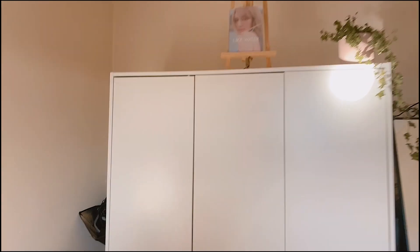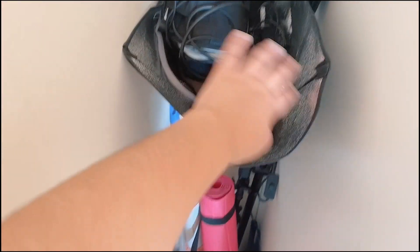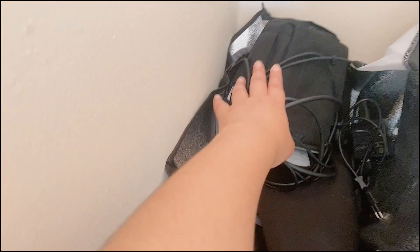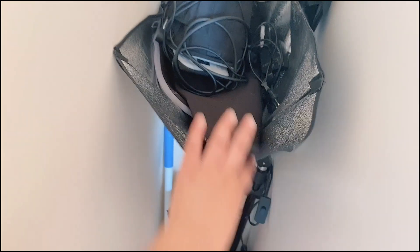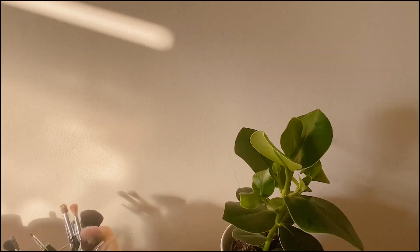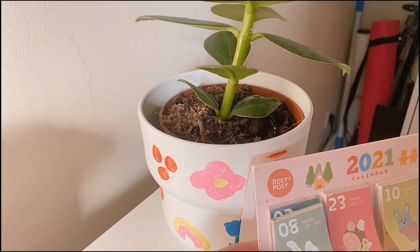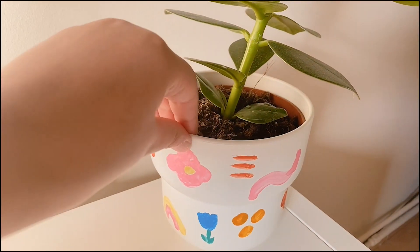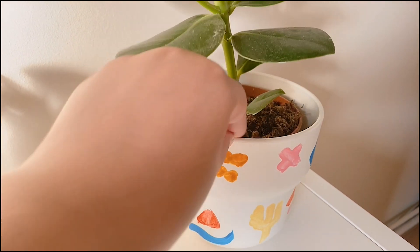Further we have this corner where I put my camera, my tripod, cables and stuff, my light box, my yoga mat — just random stuff I hid right here so it's not visible. And here I have another plant, but this one is easier to take care of. The pot that I painted looks so beautiful — it gives so much color and it's super cute.